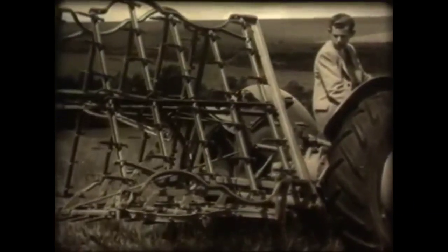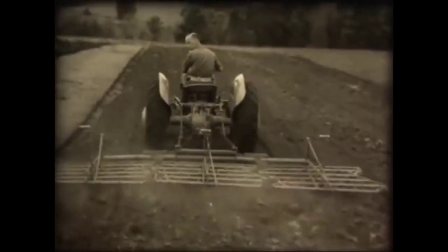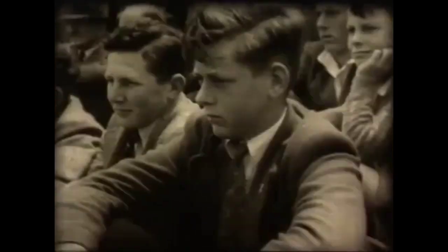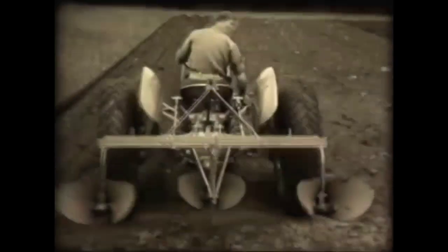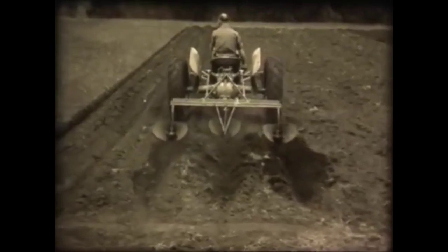The spike-tooth harrow folds up for easy transport, but it's soon opened up and there's work to be done. Change implements again and the tractor sets up ridges on ploughed land.